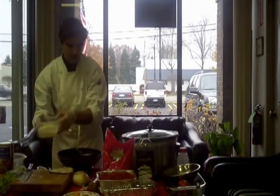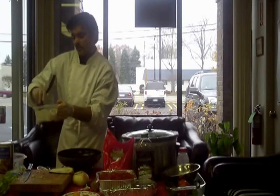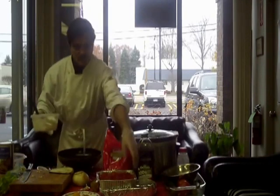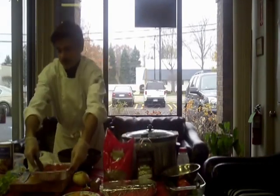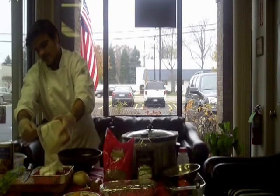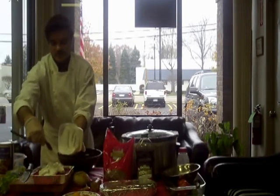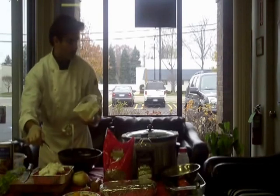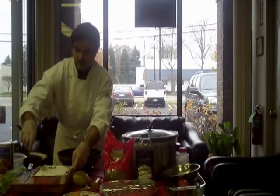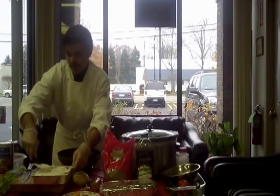Pour that into your sour cream or Greek yogurt mixture - and that's your final layer. That goes right on top, just like this. Just spread it on, make sure you go to the corners. Try to cover as much of the tomato sauce as you can.